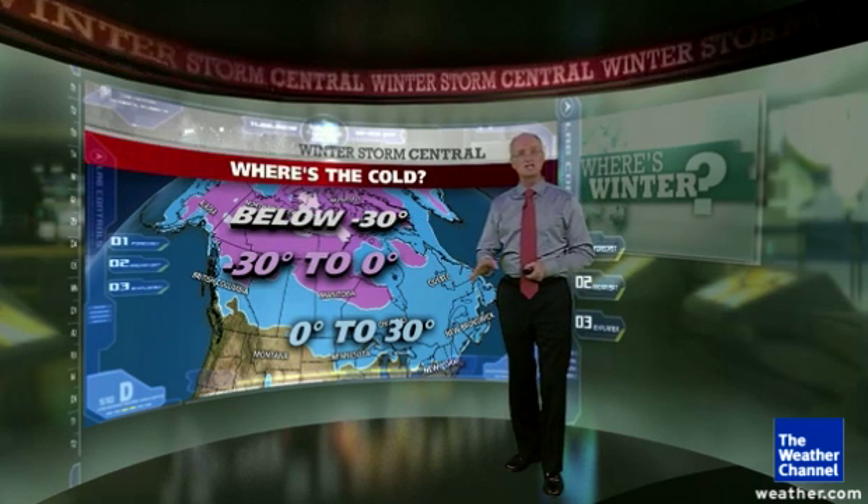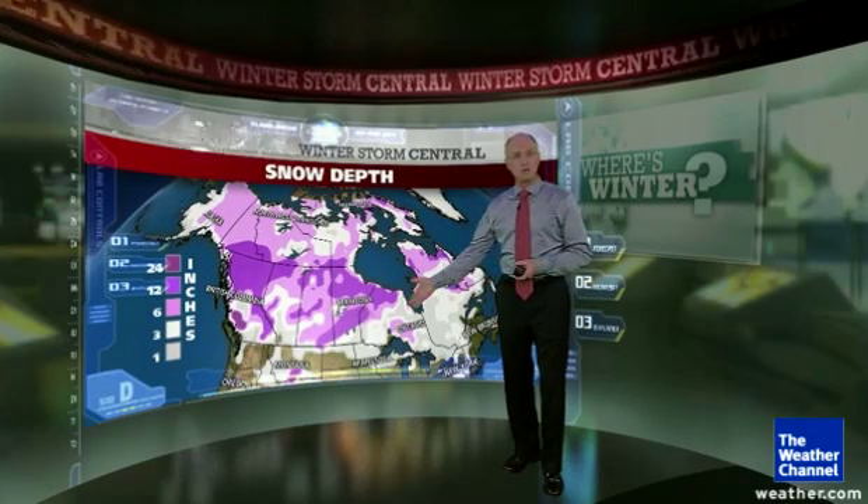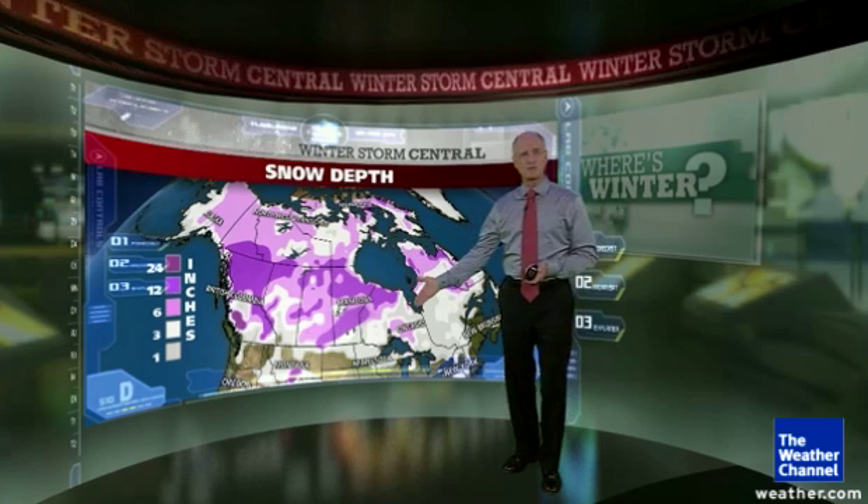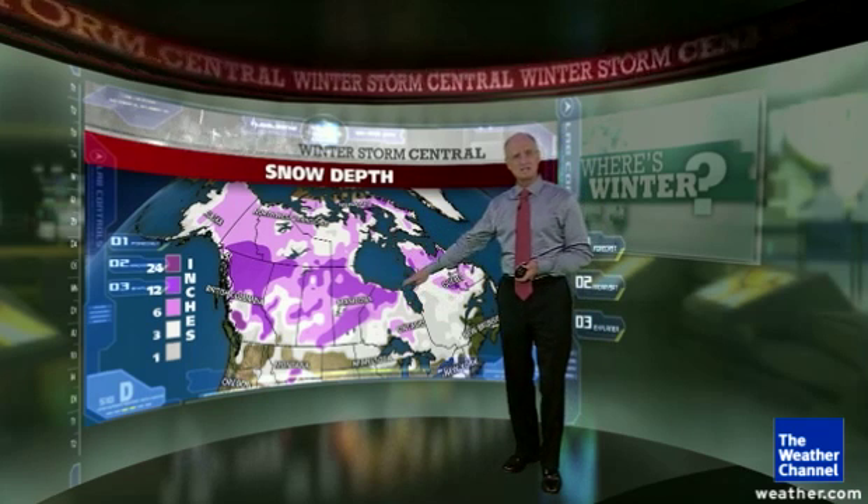That same winter condition can be reflected in the snow cover. And once again, not too surprisingly, most of the snow cover — probably 99% of it — is locked up across Canada, and sits right across the U.S.-Canadian border.